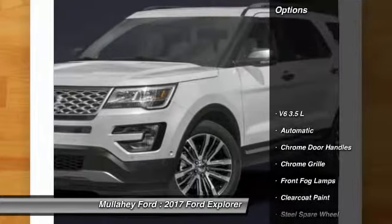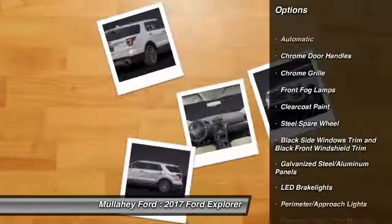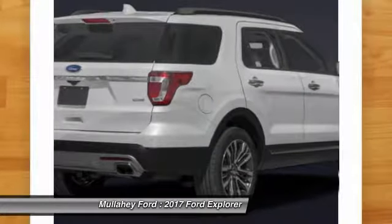Here are some of this vehicle's great options: keyless entry, compass, trip computer, fog lights, outside temperature gauge, cargo net, perimeter alarm, tinted glass.